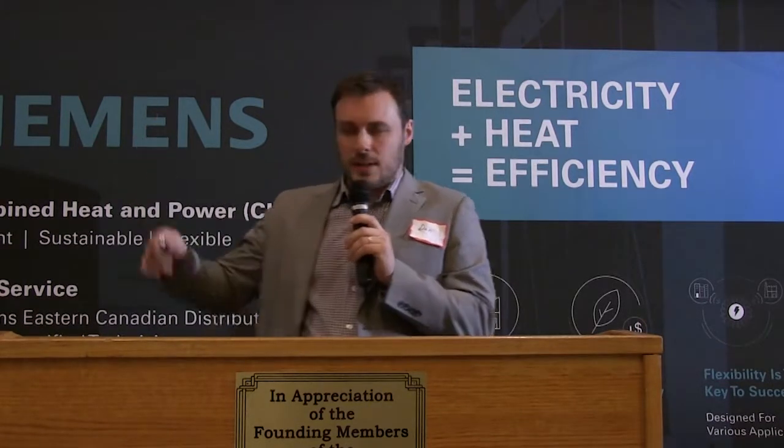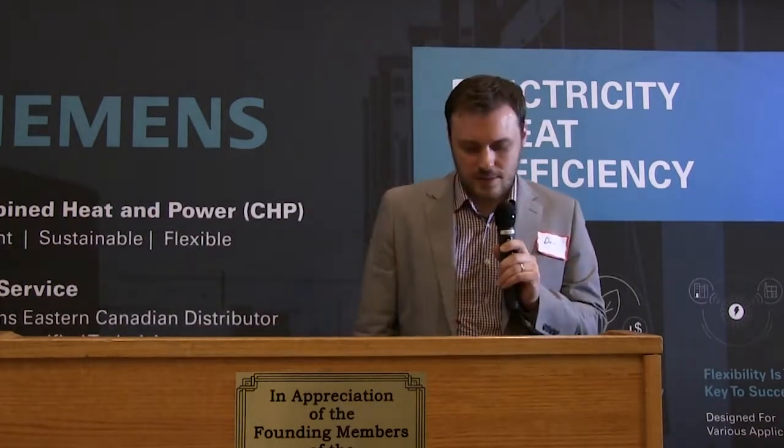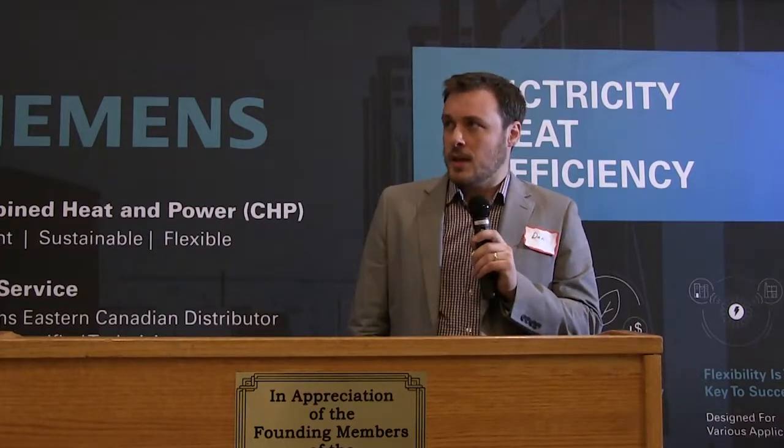We started as a service company, so it's really in our DNA. We believe that it adds tremendous value to our sales offerings, and as you can see from the graph, 60% of our workforce is still in service.